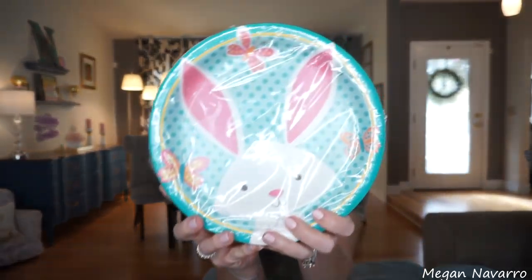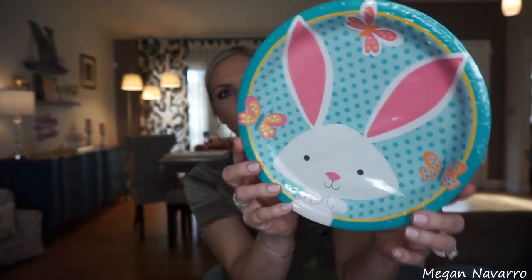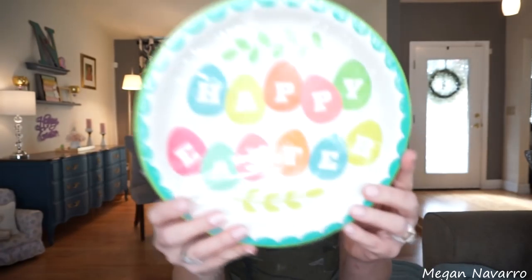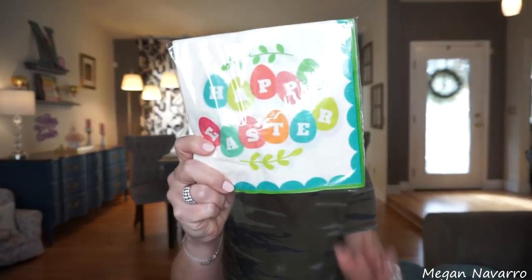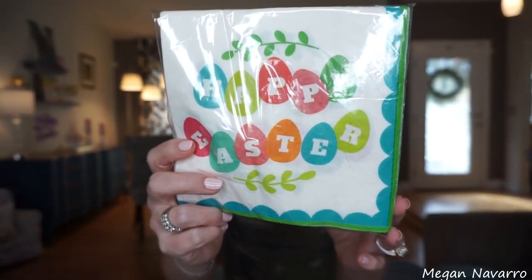I finally picked up some Easter paper plates. I wish I would have grabbed some of the spring ones too — they had some in the shape of a flower that were really pretty. I grabbed the one that just has a little bunny on it and thought my daughter would like it. The next pattern I'm so obsessed with — it says Happy Easter and I went ahead and got two packs of those, plus two packs of the matching napkins. I can't get enough of this pattern. I want it on a coffee cup — why doesn't Dollar Tree have Easter coffee cups? They had Valentine's Day and Christmas coffee cups. This pattern would make the cutest Easter coffee cup and it's so disappointing they don't have any.